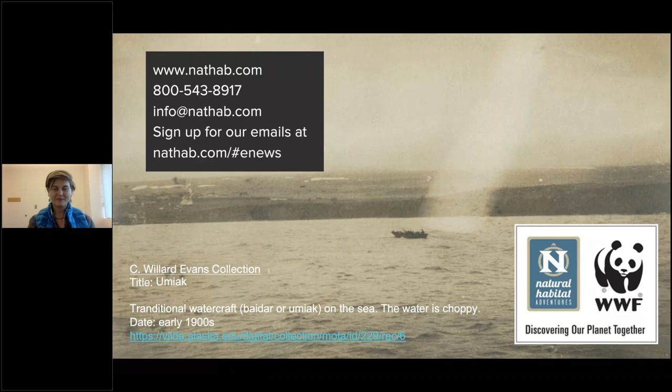Welcome to Natural Habitat Adventures Daily Dose of Nature. Today's topic: What's in a Name? Steller's Animals Part 2, presented by NatHab Expedition Leader Christina Disney. I'm your host Rob Mess. Thank you so much for being here with us today. Take it away, Christina.